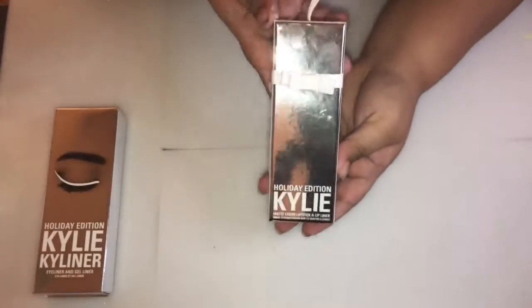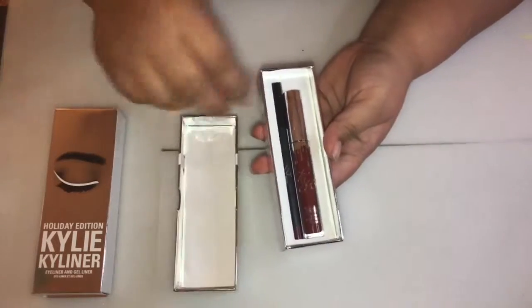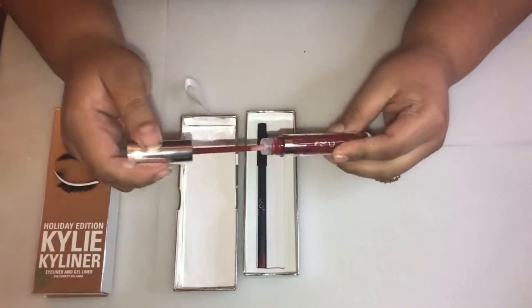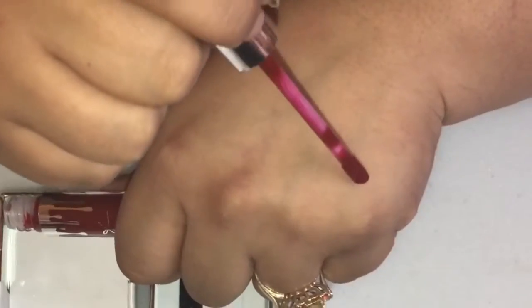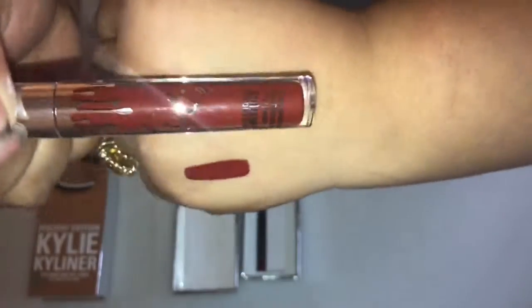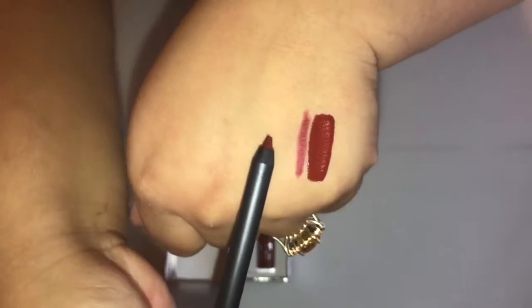Next up is one of the matte liquid lipstick and lip liner kits. This is the shade Mary — a deep, rich red. The lip liner is so creamy. Overall, all of her lip liners are really creamy.